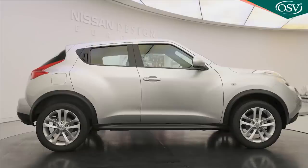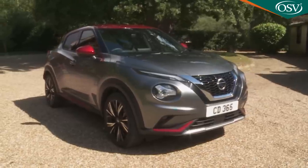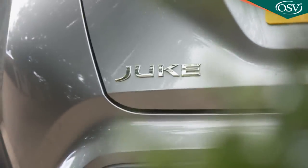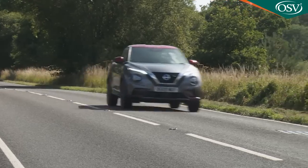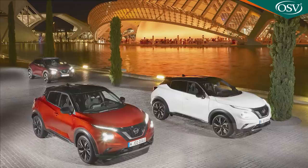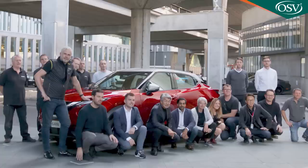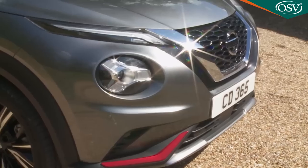Since its original launch, plenty of would-be rivals have attempted to copy its concept, prompting Nissan to introduce this second-generation model to try and ensure continued segment leadership. As before, the result certainly won't please everyone, but then that's because it isn't supposed to. It's aimed at the young and the young at heart, many of whom will continue to love this car and admire its designers having the courage to do something different — very different.